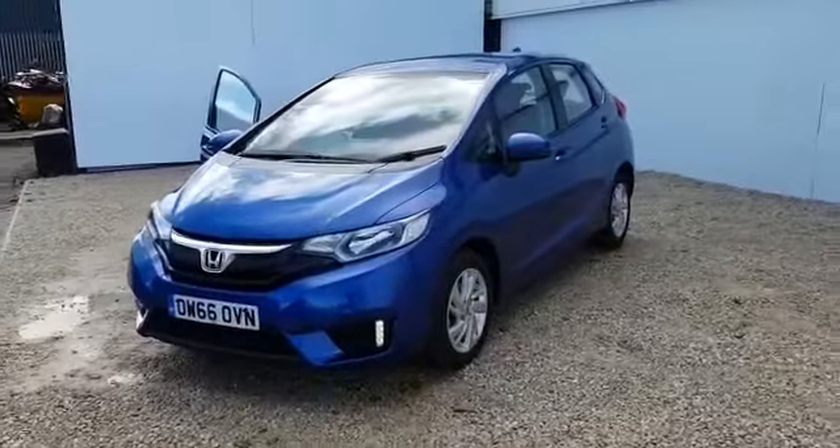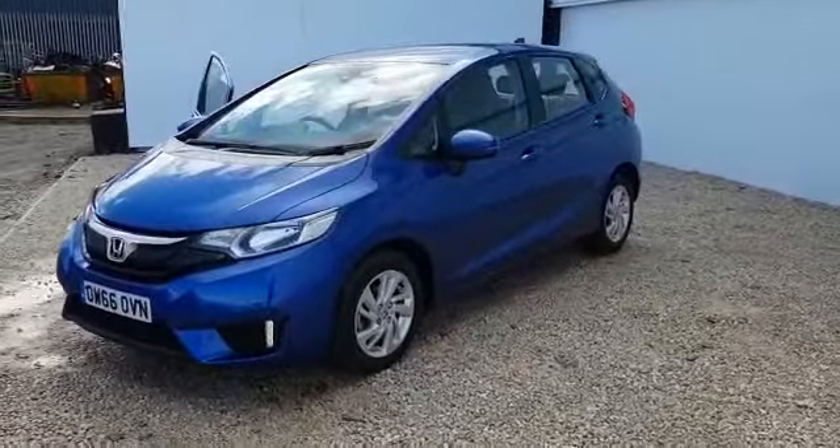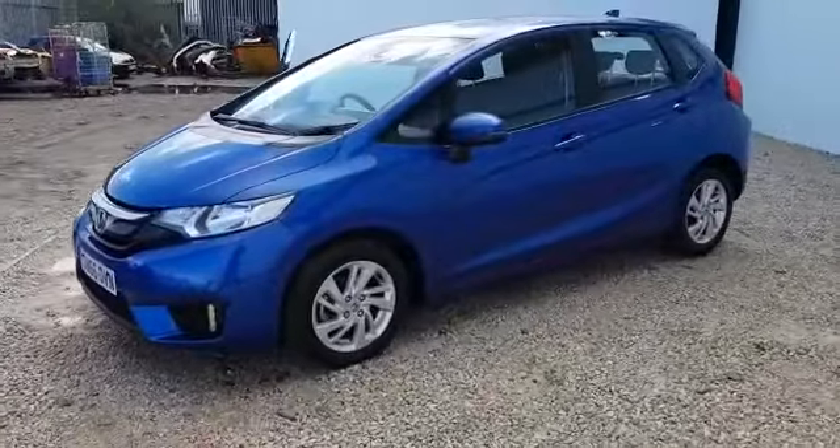Hi there, welcome to Phoenix Honda. Here we've got a 66 plate Honda Jazz 1.3 SE in the brilliant sporty blue metallic paint.